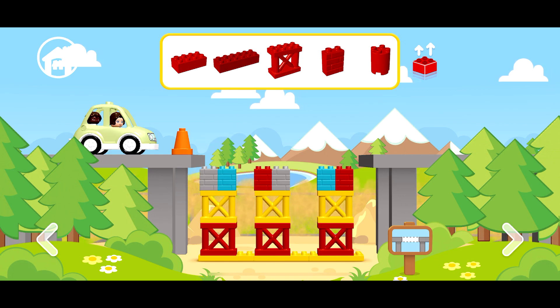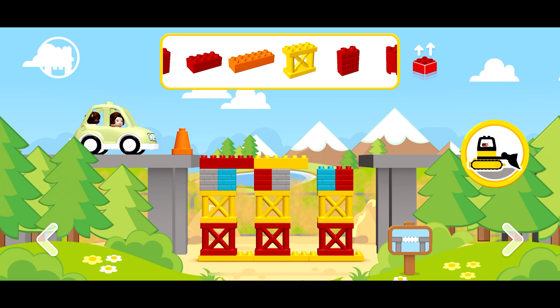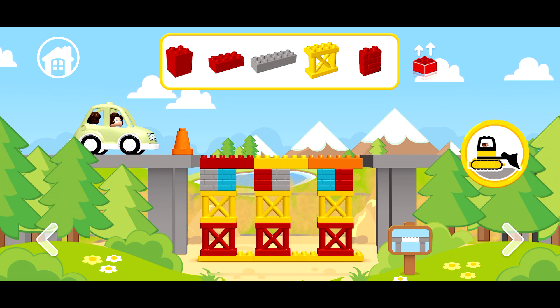I want to take this one — the yellow and the orange one — and then the bulldozer. The bulldozer will lay the asphalt and we can go. Let's see!